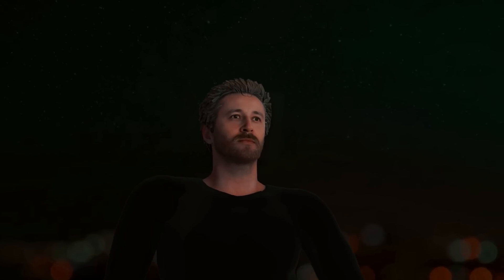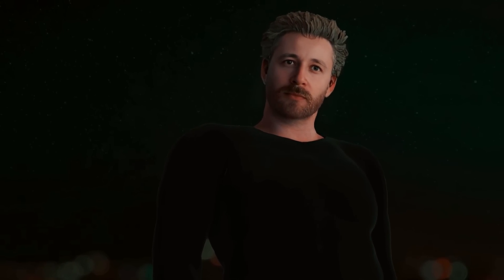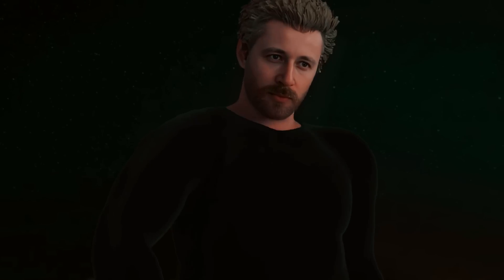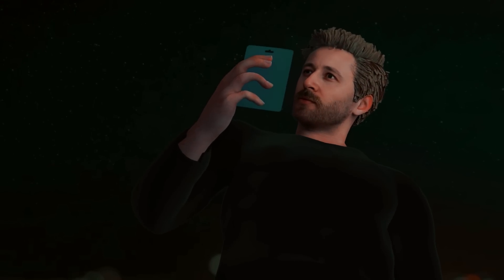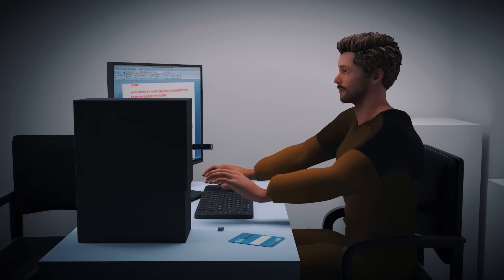A guy named Reza found a brand new USB drive still in its package, lying in the parking lot of his place of work. He picked it up, thinking he could always use an extra thumb drive. The next day when he came back to work, he inserted it into his computer and used it as he would any other thumb drive.